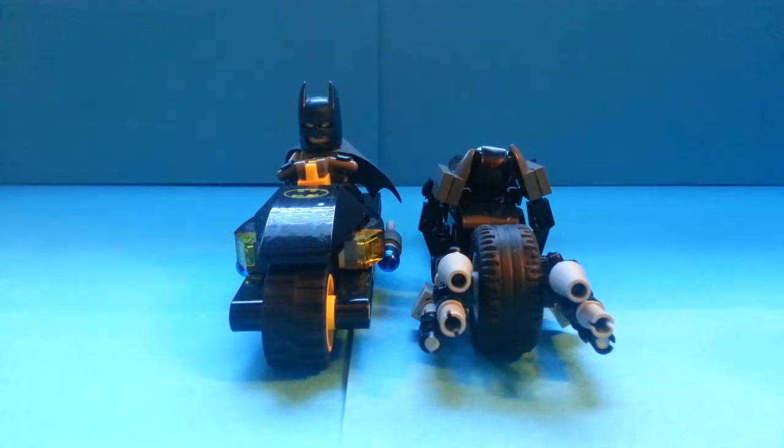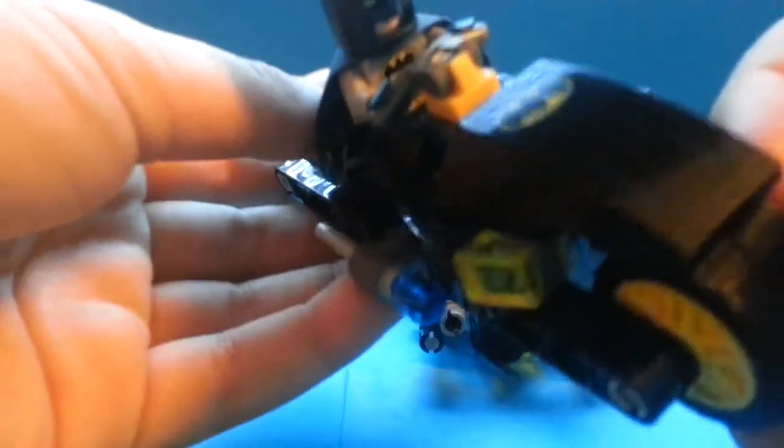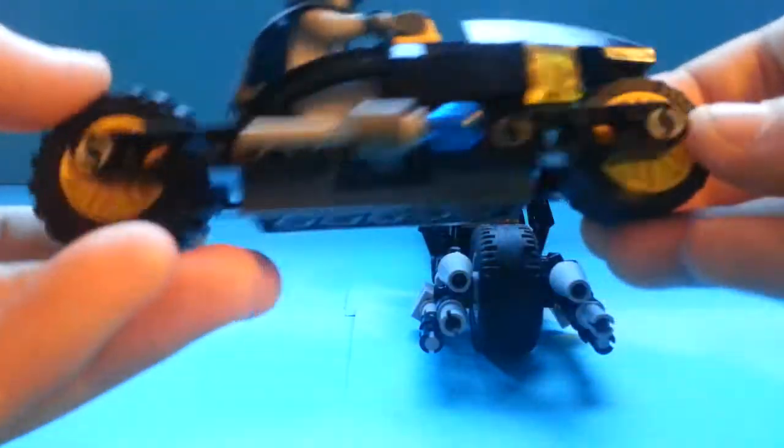So let's look at them. This one came in the Bat Cave — it's a pretty cool one. You've got the flick missile, this is the Batman that comes with it, and you've got some special wheels for him. It's kind of nice.